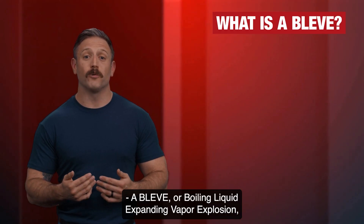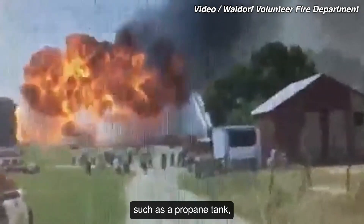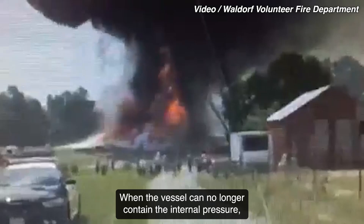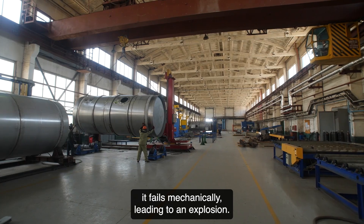A BLEVE, or boiling liquid expanding vapor explosion, occurs when pressurized liquid inside a vessel, such as a propane tank, reaches temperatures higher than its boiling point. When the vessel can no longer contain the internal pressure, it fails mechanically, leading to an explosion.